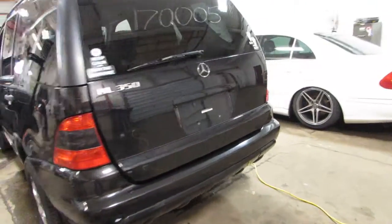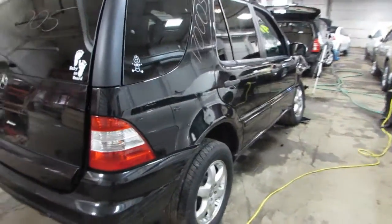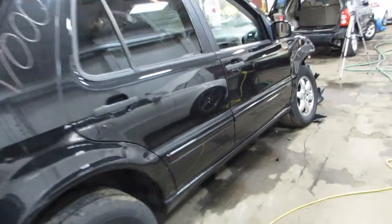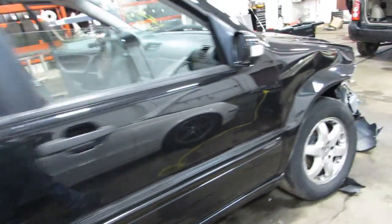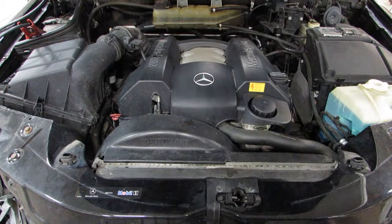Nice tailgate, also has a sunroof. I'm going to go ahead and start it up for you in one second here. Now starting stock number 17005.